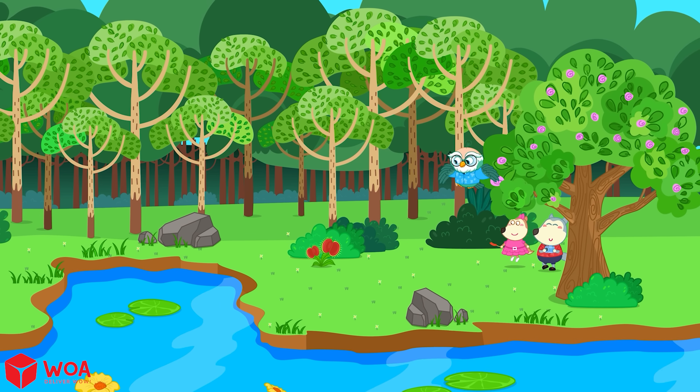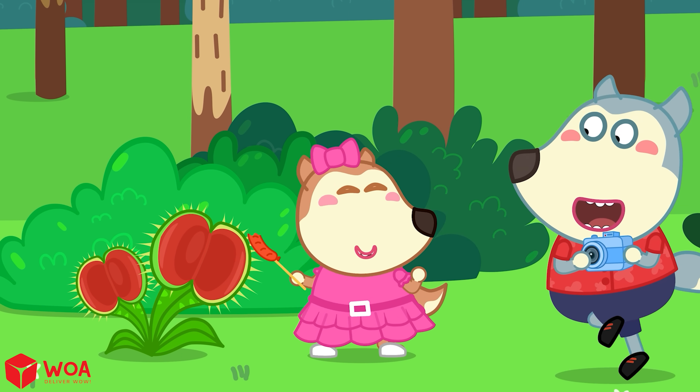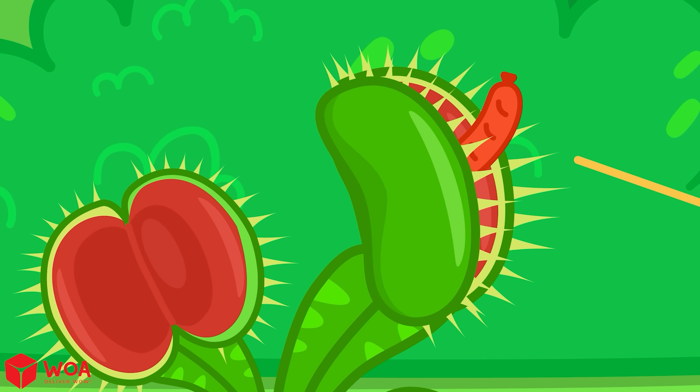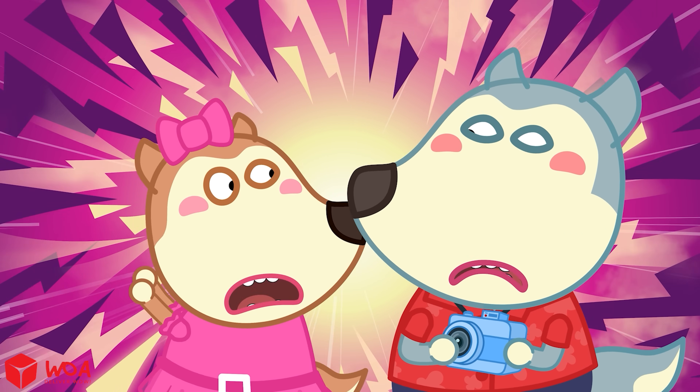Woofoo Explore! This tree looks like a mouth — a monster tree!